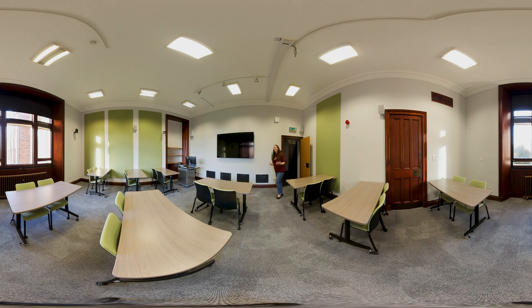We're here in another one of our teaching spaces used for lectures and seminars. All of our programs are industry focused, so it's really important to us that you can take the theories that you learn in classrooms out into the field.